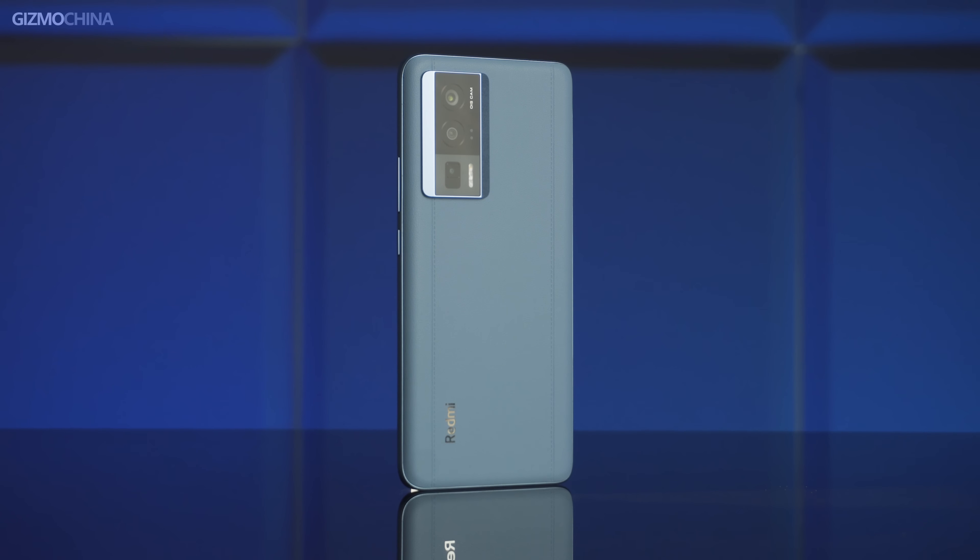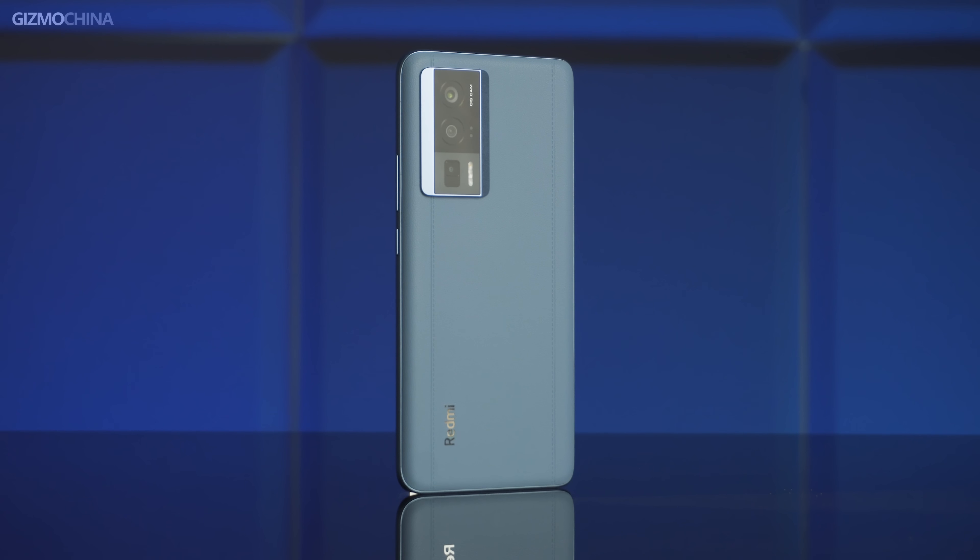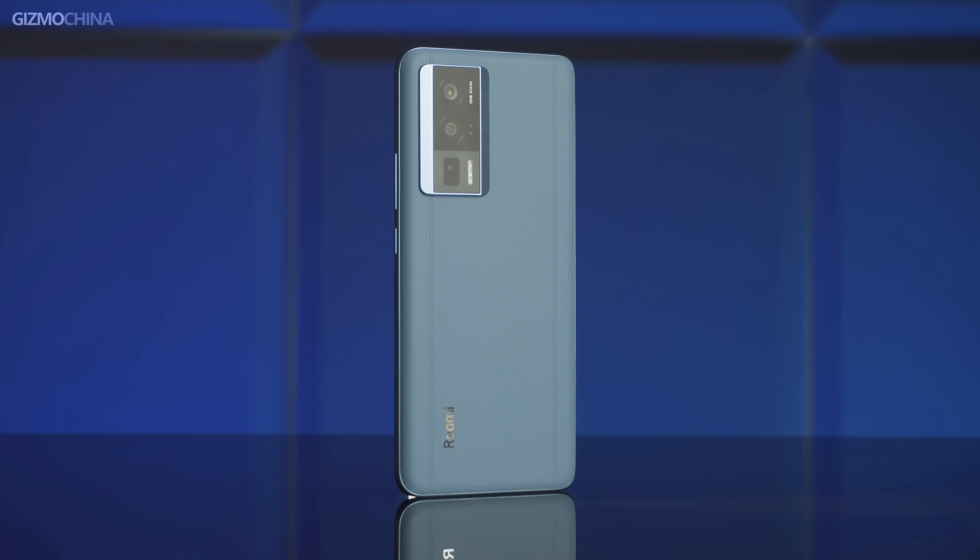Since Xiaomi's flagship phones have become more and more expensive, Redmi has taken on the mission of being the flagship killer. Their K-series in particular is even more worthy than Xiaomi's flagship series. And this year's K60 looks really appealing. Let's see how much impact this $360 phone can really bring to the cell phone market in 2023.